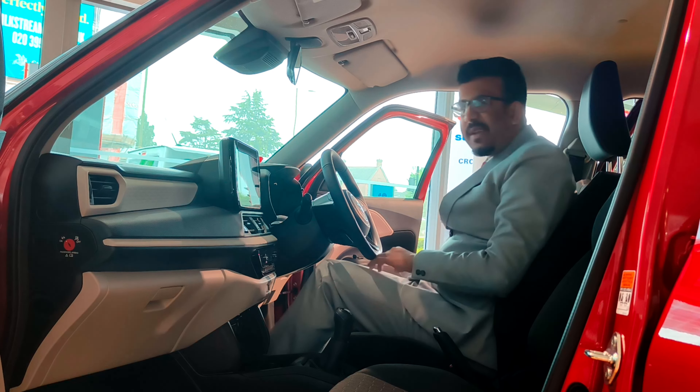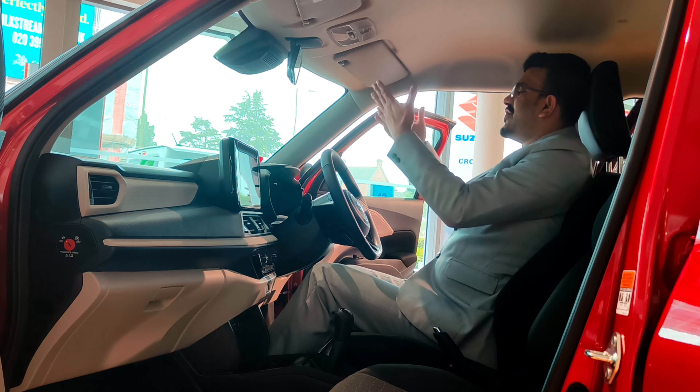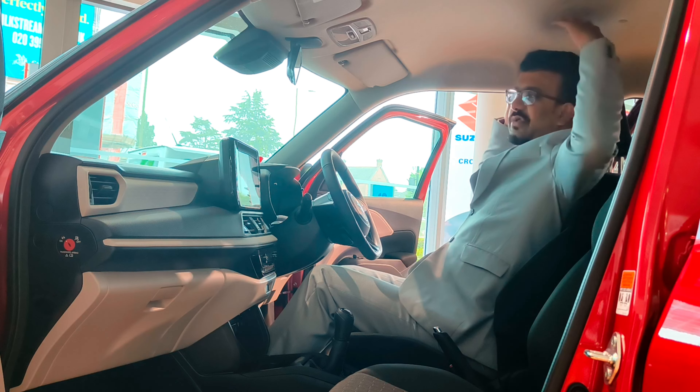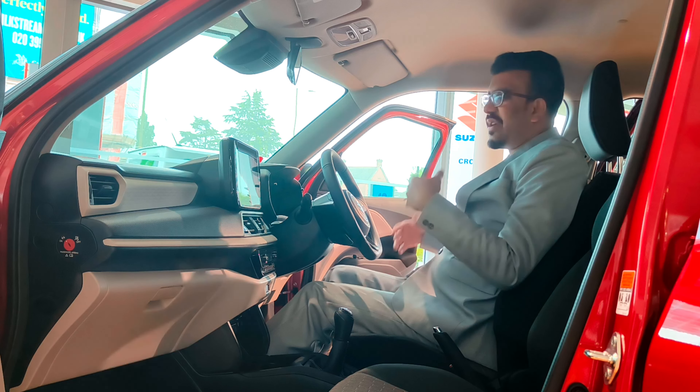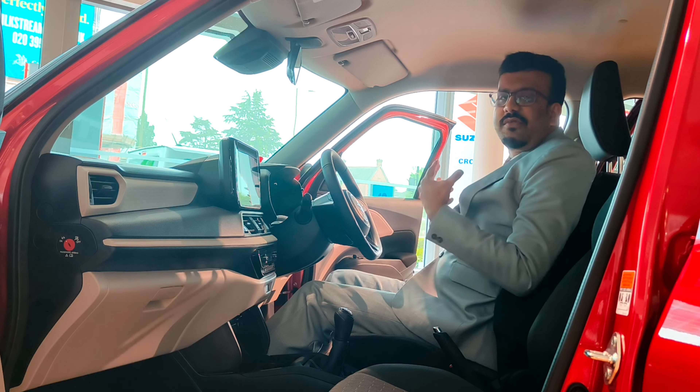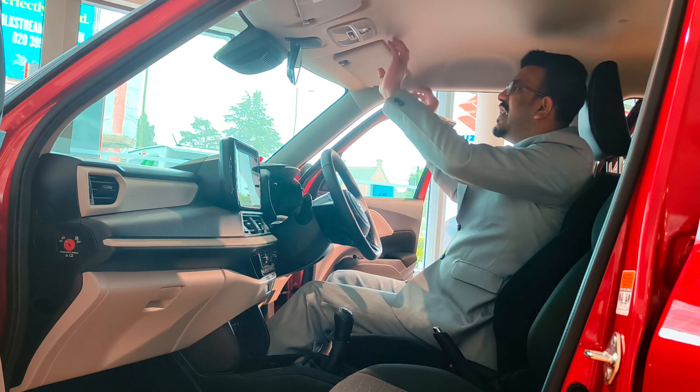Overall the front seats are quite comfortable. You get a great view out of the car, a good amount of headroom, a good amount of legroom, and the footwell isn't really cramped — it's spacious enough. Overall, the cabin of the Suzuki Swift is a really pleasing place to be.